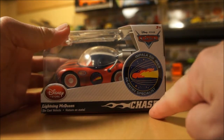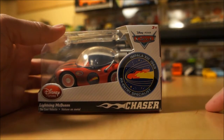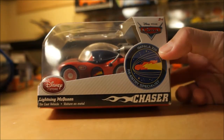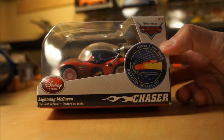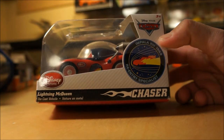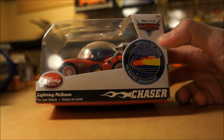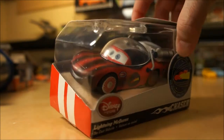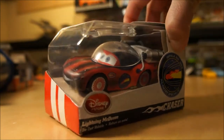I've mentioned in several of my videos that they're not called Racers anymore — they're called Chasers. This particular piece is, of course, the Lightning McQueen Chaser — Pala 13, 1969 re-entry specialist. So Lightning McQueen in his space getup there.